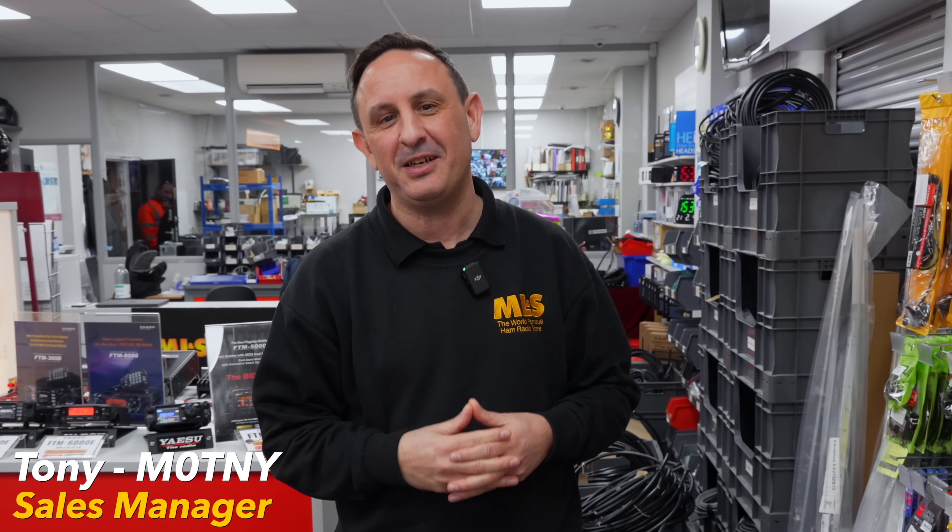Hi and welcome to this week's Something for the Weekend. I'm Tony, sales manager here at Martin Lynch & Sons, and this week I'm going to be giving you my top five finds in our used equipment selection — and we've got some real beauties.